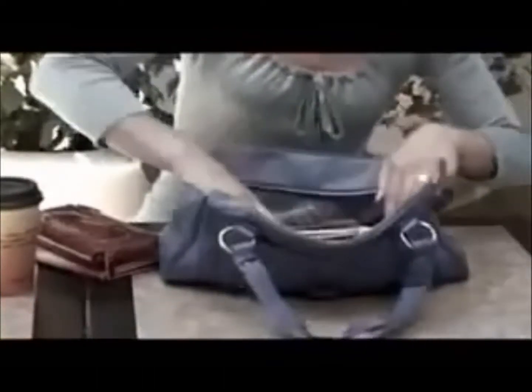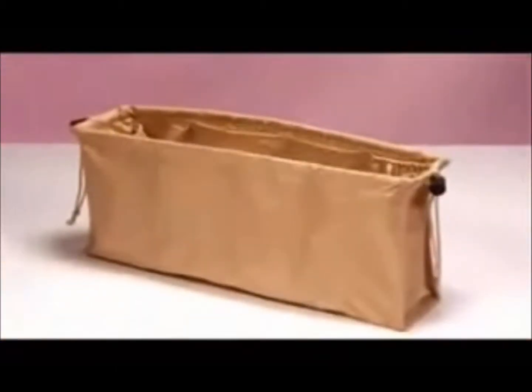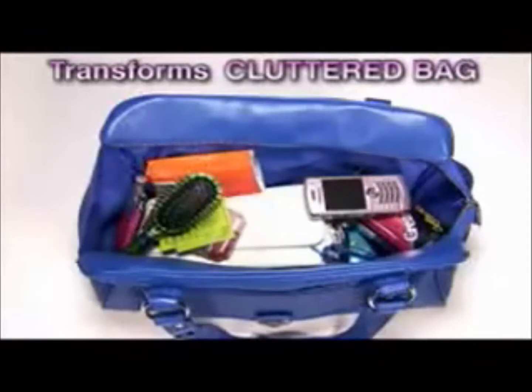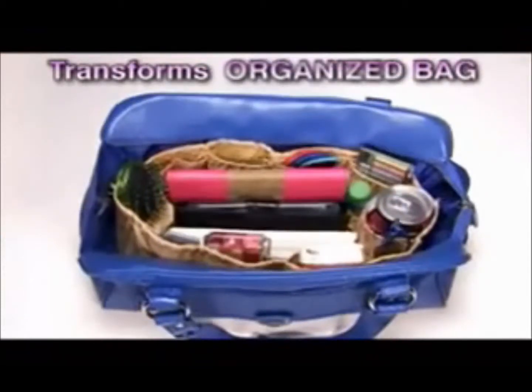Is your bag a bottomless pit where you can never find what you want? Tired of missing calls because of that disorganized purse? And is changing handbags just a huge hassle? Introducing Kangaroo Keeper — the incredible purse insert that transforms even the most cluttered bag into a super organized bag instantly!